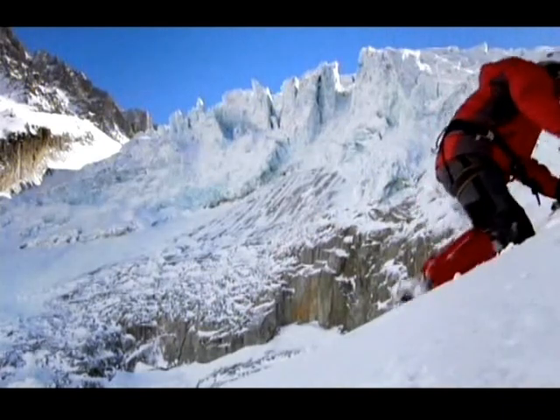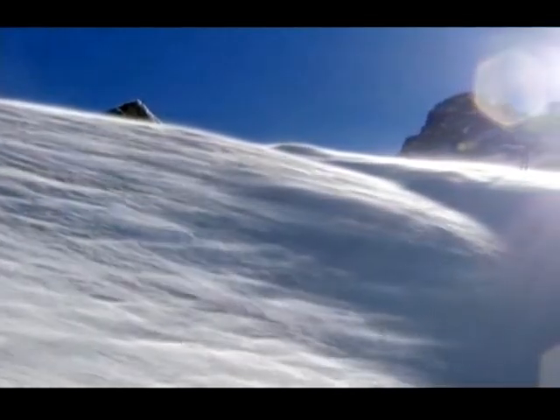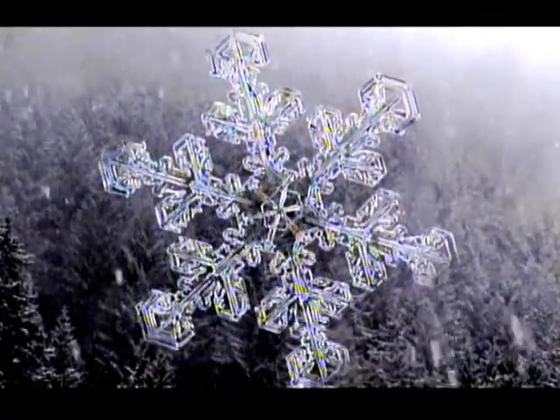Glaciers are not formed from frozen water — they are made from snow. Every snowflake is formed from dozens of delicate ice crystals, and no one has ever found two that are the same.